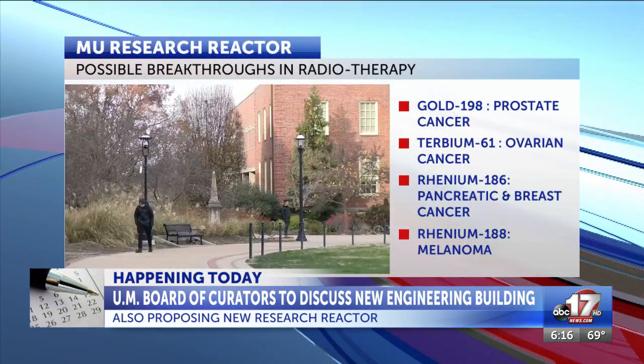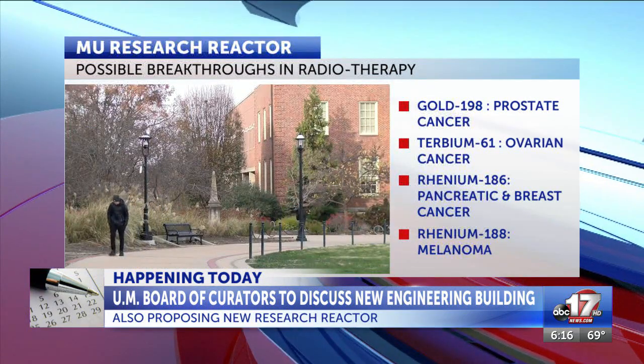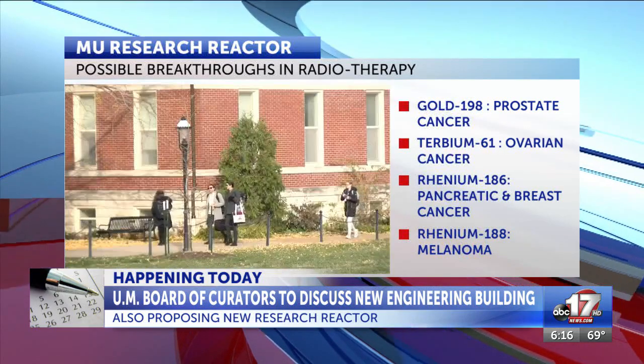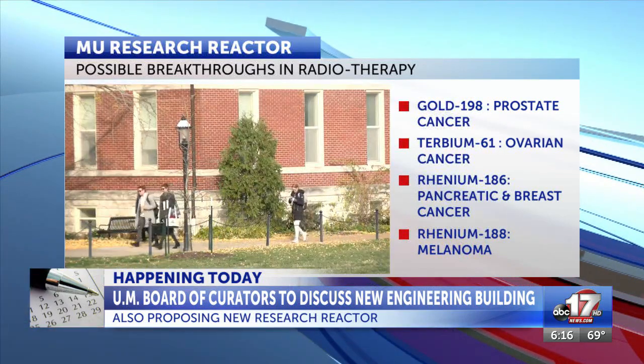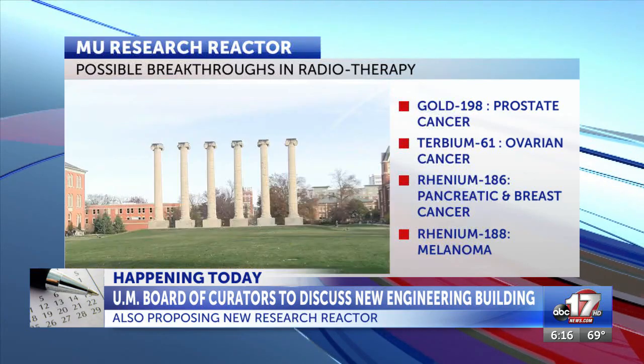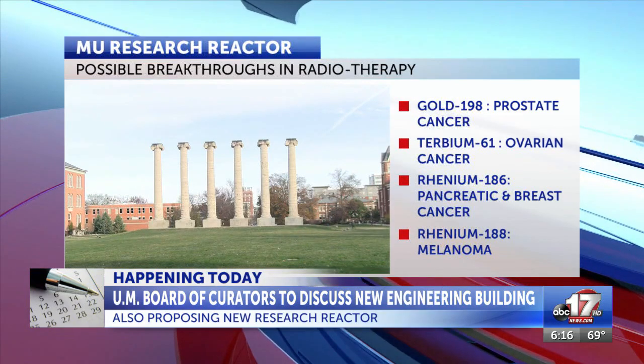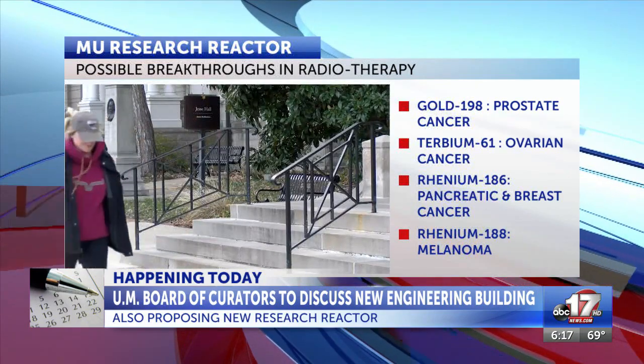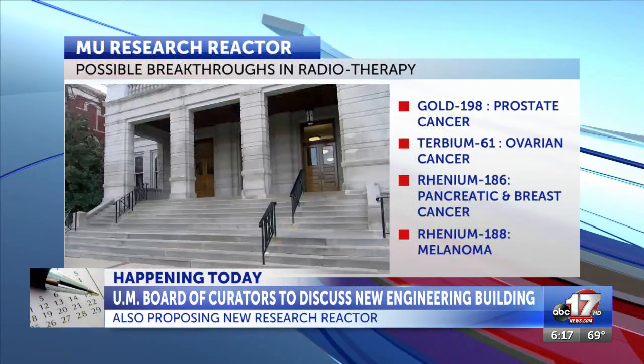At that meeting, the university is also introducing the possibility of a new, larger research reactor to replace the current one that has been in use for 56 years. According to the university, its current reactor is the highest powered reactor in the country. The new reactor could help in creating a breakthrough in research for various cancers, including prostate and breast cancer, and could help attract researchers and investors to the university.